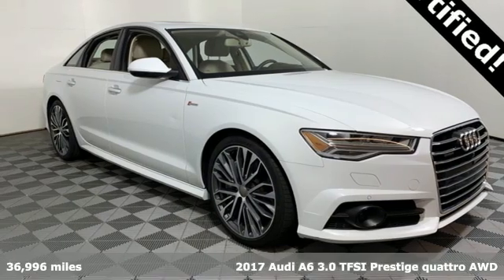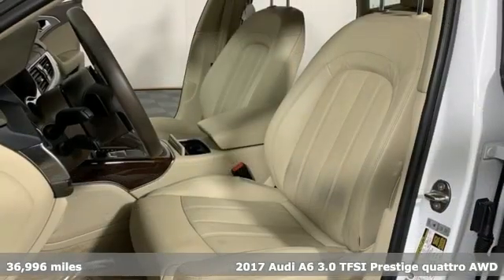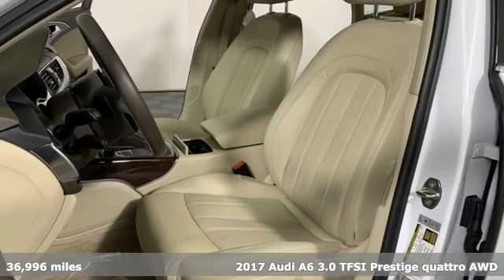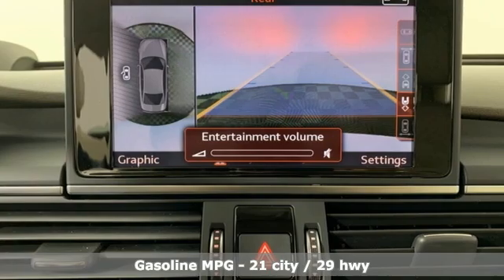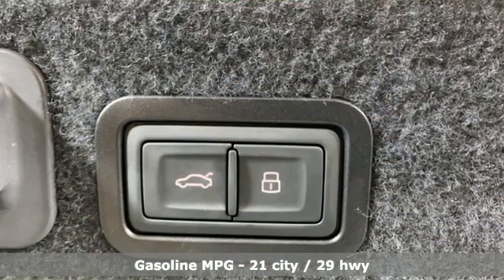Here's a 2017 Audi A6. This A6 is crafted with precision, appointed luxuriously, and built with performance in mind. It's equipped for all your driving needs and wants.